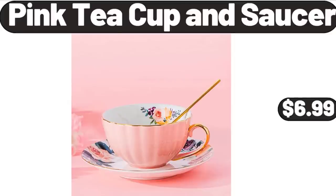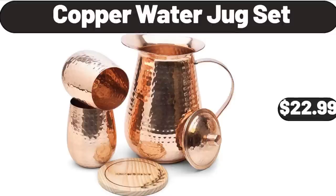Pink Teacup and Saucer, $6.99. Copper Water Jug Set, $22.99. Friends, what do you think about the prices of the products? Are they too high? Please share your thoughts with us in the comments.